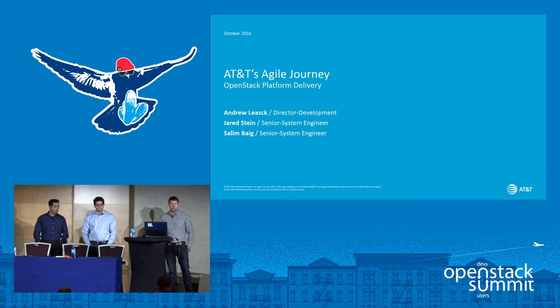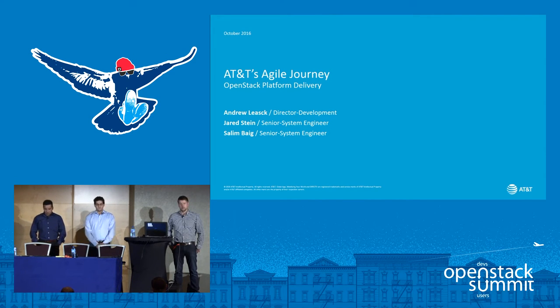A little background on myself: I have about 15 years of experience leading emerging technologies and agile implementations. At AT&T, I've been focused in emerging technologies and leading our agile transformation.